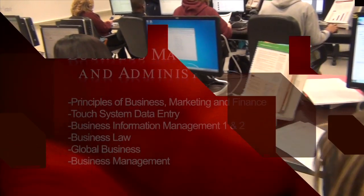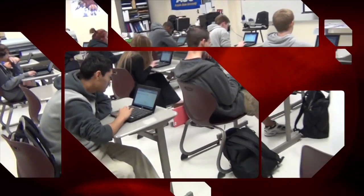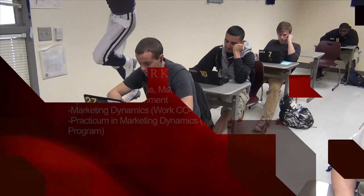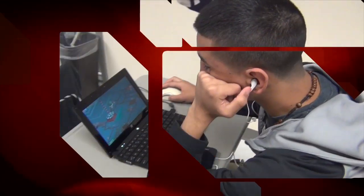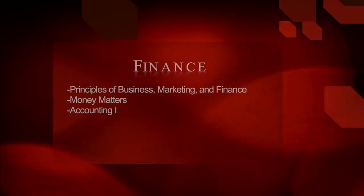In the Business Management and Administration field of study, you can first take Principles of Business, Marketing and Finances, then touch system data entry, Business Information Management 1, Business Information Management 2, Business Law, Global Business, and Business Management. There are similar career paths in marketing and finance. In marketing, there's sports and entertainment marketing, marketing dynamics, and practicum in marketing dynamics. If you're interested in sports teams like the Cowboys, Rangers, or Stars, or in concerts and music, this would be the class for you — we learn about how sports and entertainment can be used to market goods and services. You can also take Money Matters or Accounting 1.